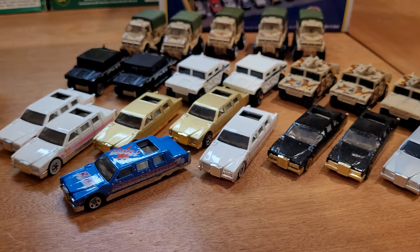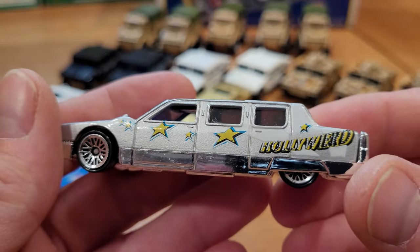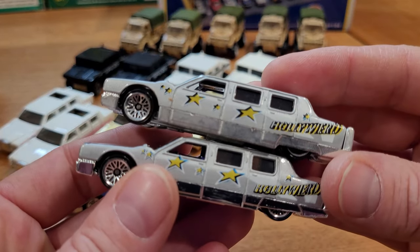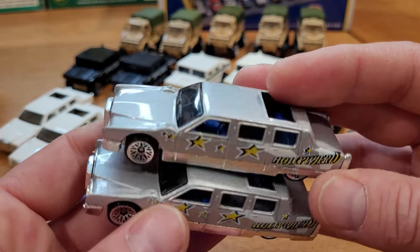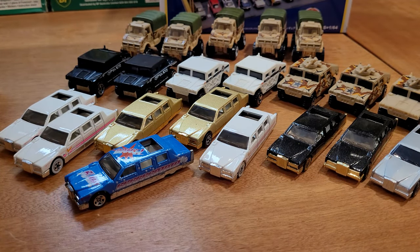We've got another Hollywood limousine. This one's in a little bit better condition too. Not to say the other one was in bad condition, but we've got two of the Hollywood versions of this car. And I'm not seeing a variation off the top there.